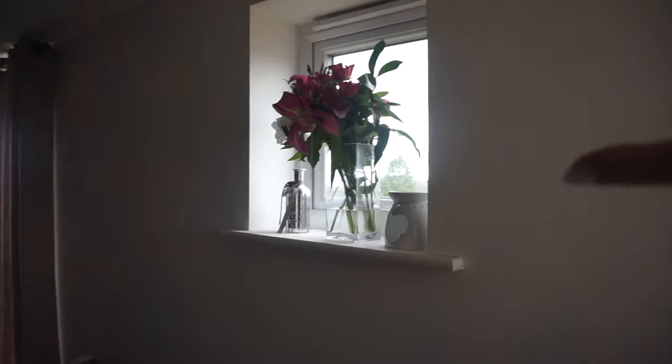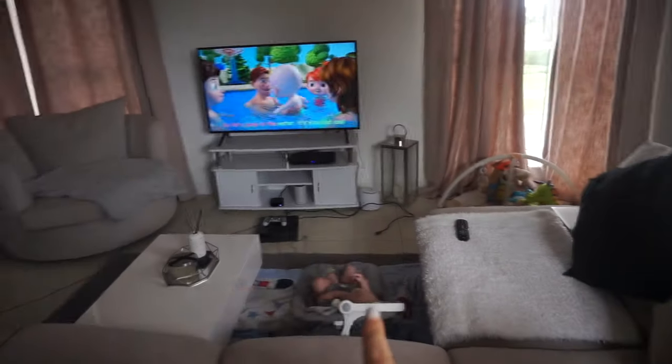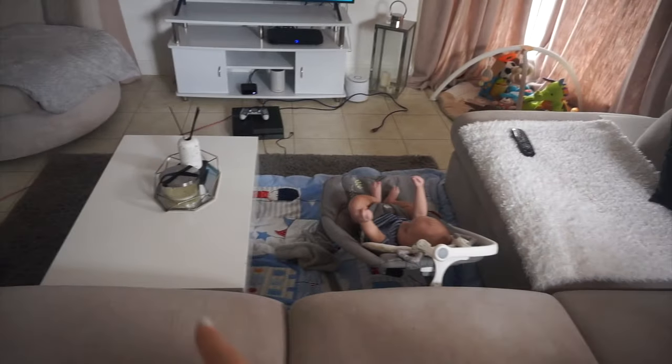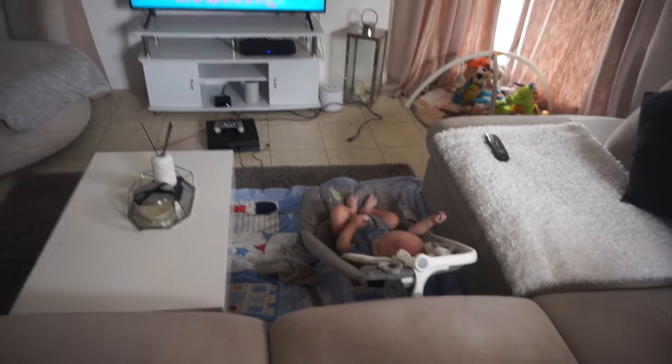Around here I've got a little window up here with some flowers, a wax melt, and a little pot from The Range. Harry's just watching TV. This coffee table is normally this way around, but when I'm with him during the day while Dean's at work I have it pushed to the side, with his play mat and his seat.